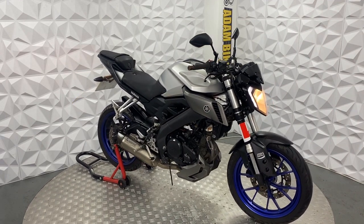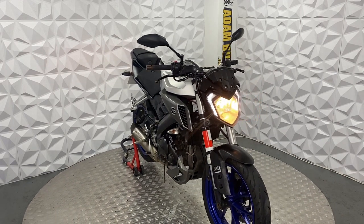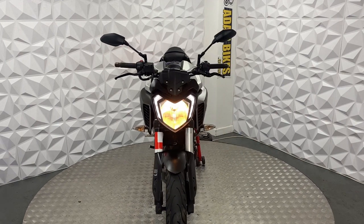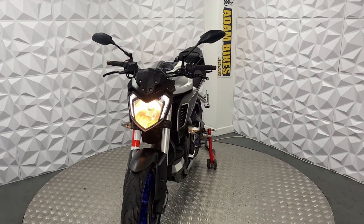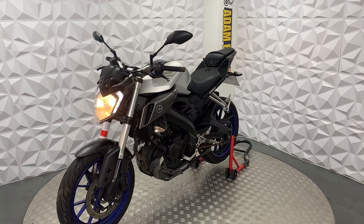Here we have a 2015 Yamaha MT125. This bike is HPI clear, so it's never been categorized by the insurance or been involved in a major crash. I'll start you off with the good points of this bike.